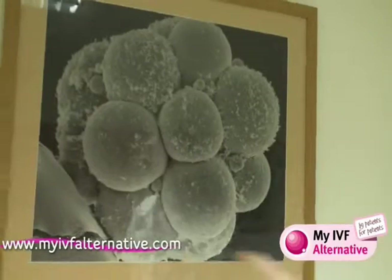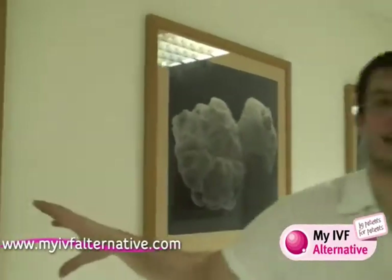This is the early cleavage embryos, the hatching embryo, and the fully hatched blastocyst.